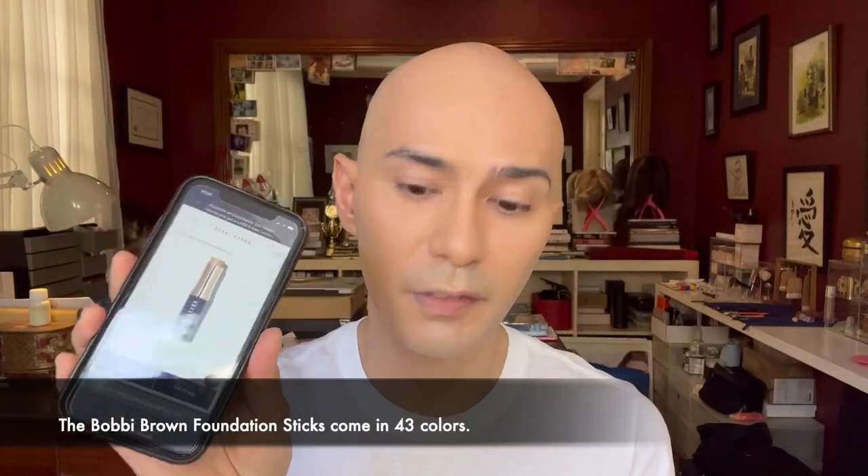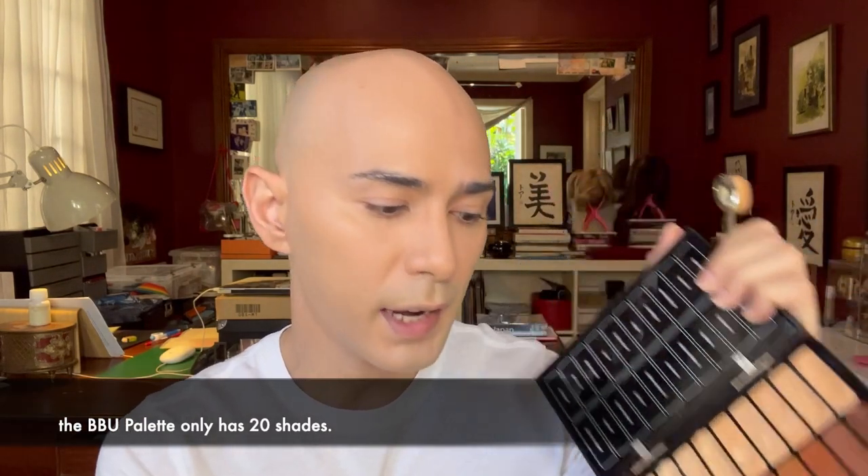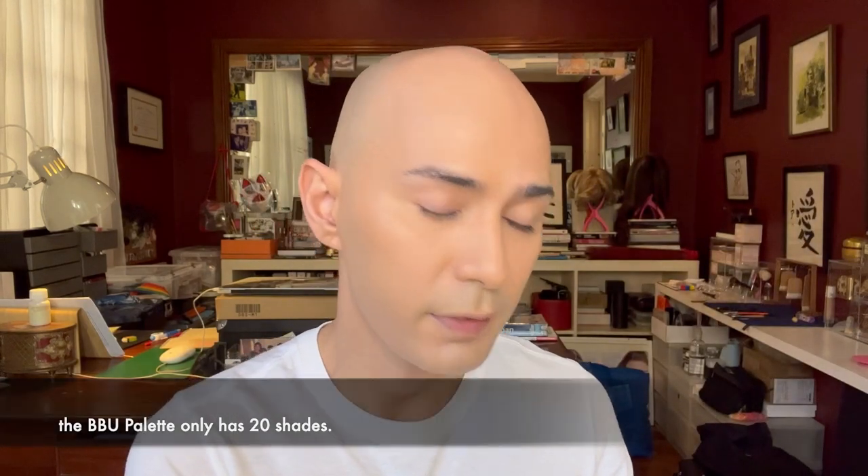Although the BBU palette itself is not available at the time of this video, these foundation colors are available to purchase in their foundation sticks from Bobbi Brown — though in a limited color range. Especially for makeup artists, this is a very nice palette to have in your kit: you have many colors already in one place, you just bring it to work and you're good to go.